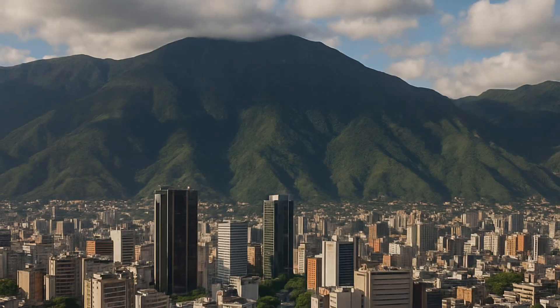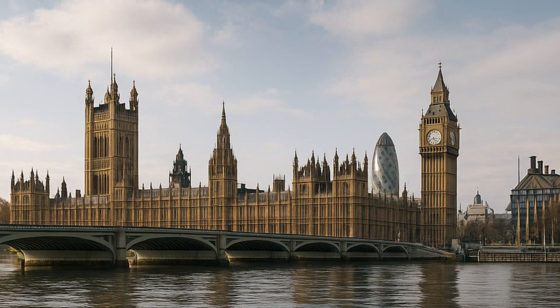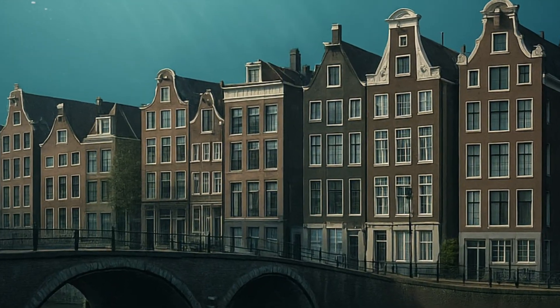New York, Caracas, London — all way up above sea level. And then there is Amsterdam, about two meters below sea level. We are below sea level and somehow we are still not swimming to go anywhere. So how does that work?